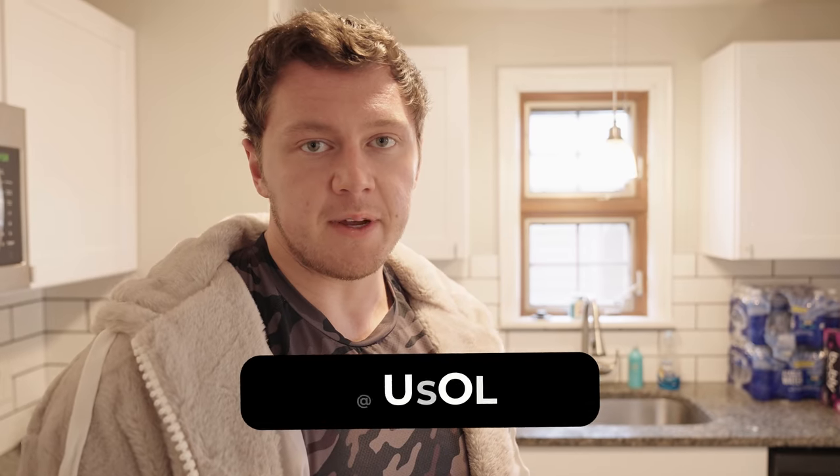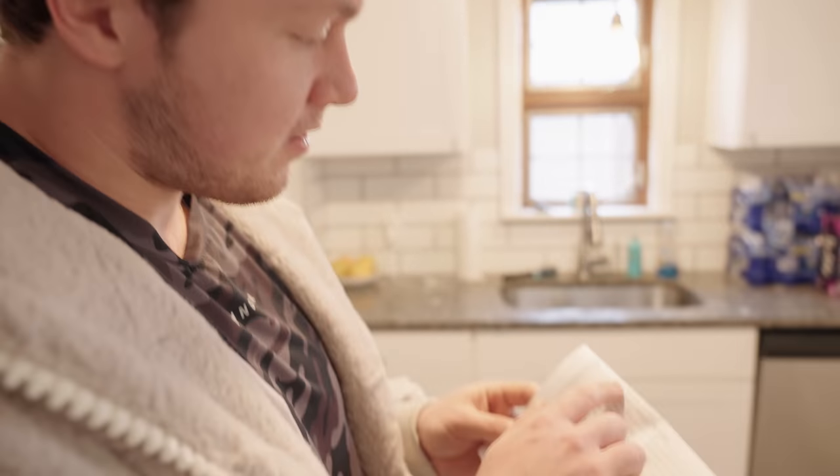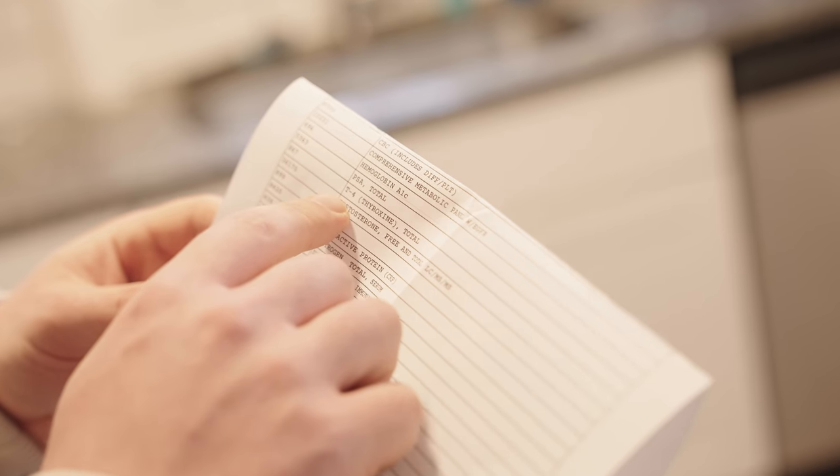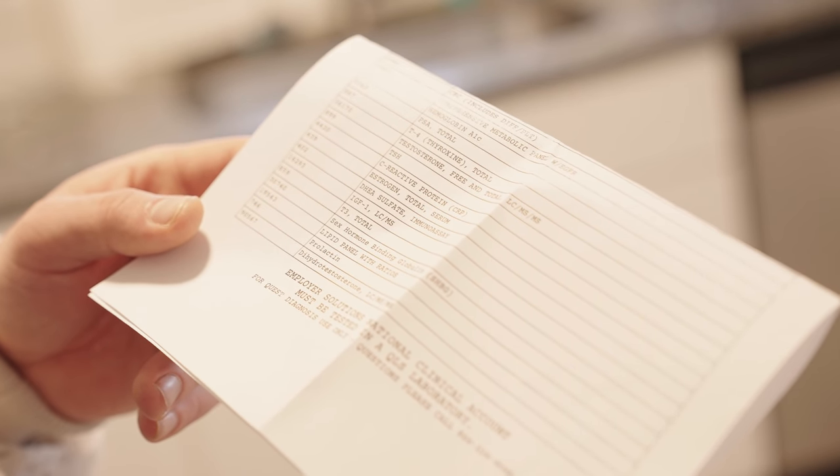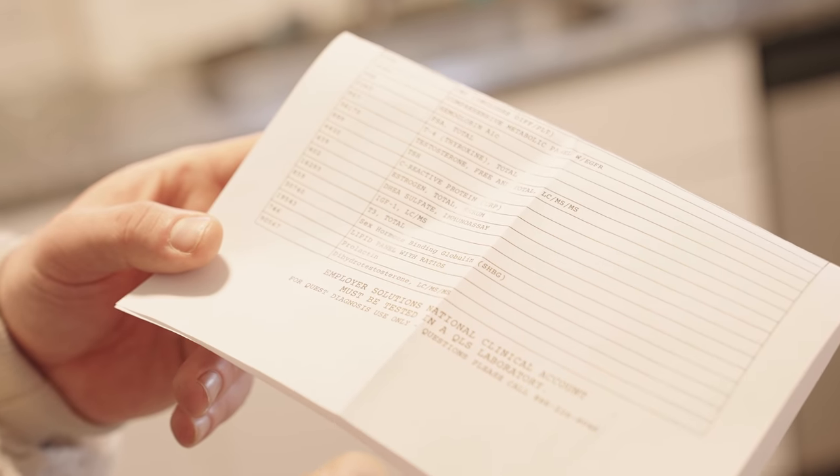I've got my note and I'm going to drive down to Quest and they'll scan it and do my blood. There are multiple tests on there, and after this video I'm going to be doing a free blood test giveaway on Instagram — a male or female hormone panel. Look out for that post once Andrew's done with this video.